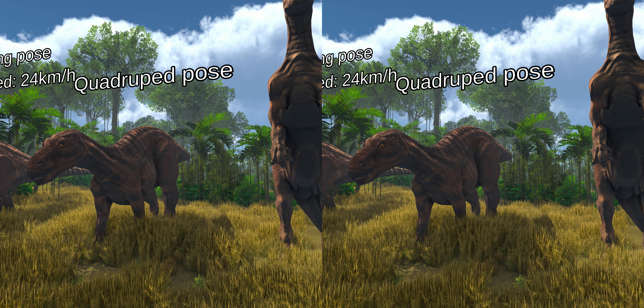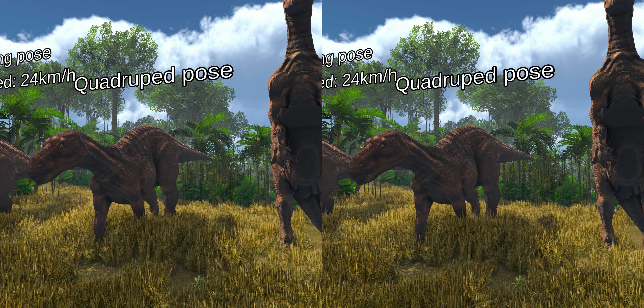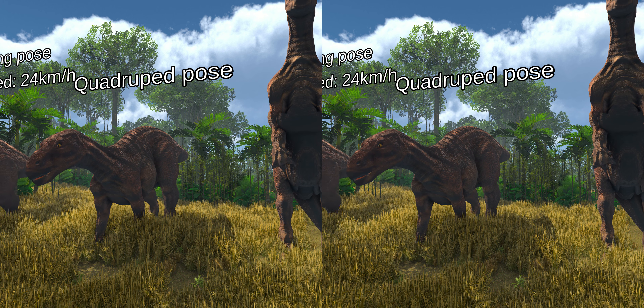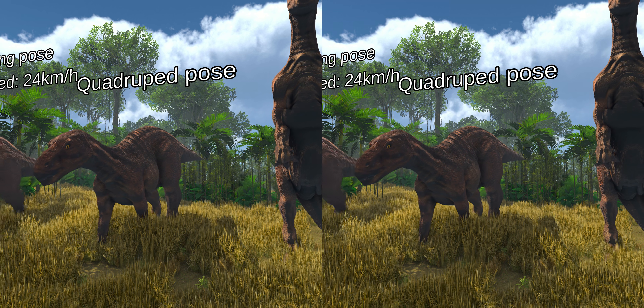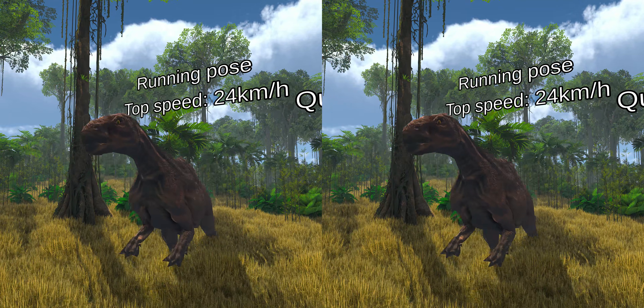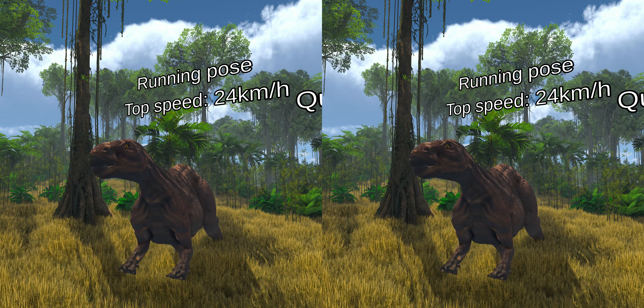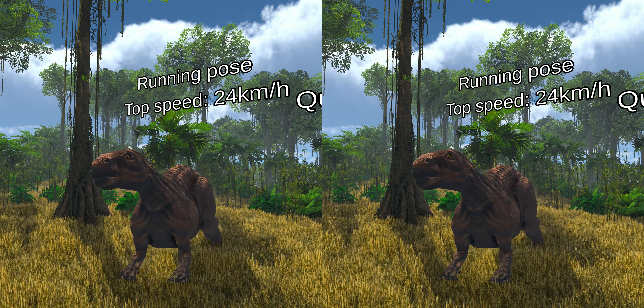The wrist is also relatively immobile, and the arms and shoulder bones robust. These features all suggest that the animal spent time on all fours. But it is believed that it was not able to gallop on four legs — instead it was running on two legs, with an estimated top speed of 24 kilometers per hour.